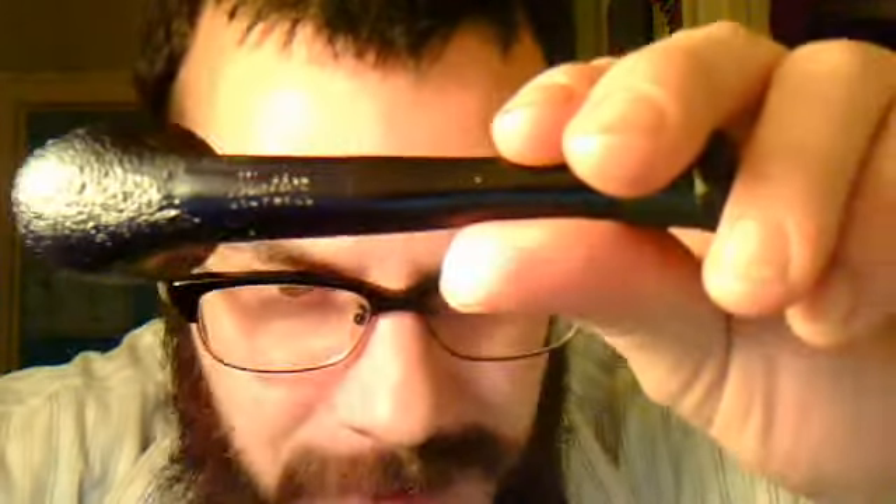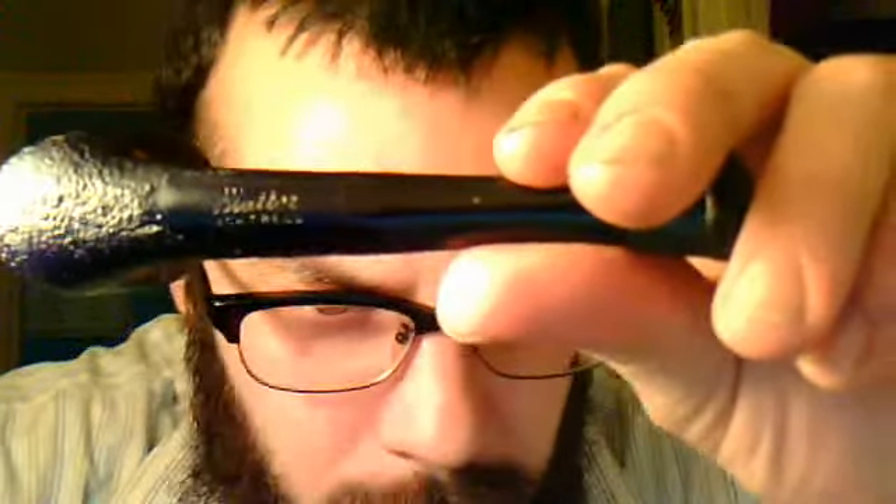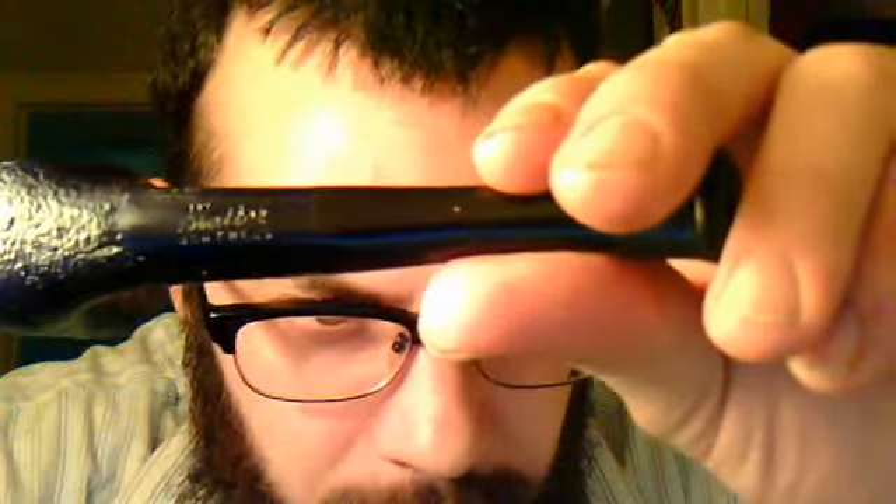You can see it's stamped "Bladder, Montreal." I've been meaning to get one of their pipes for a little while and I finally got it today — I found the one I was looking for. So this is my Bladder & Bladder Zulu pipe, or Yachtsman — I guess there are a few different names: Zulu, Yachtsman, Arthur, depending on where you are and who you're talking to.